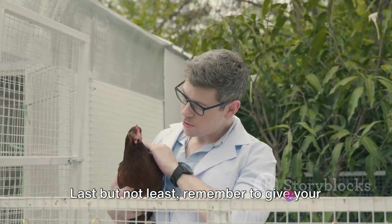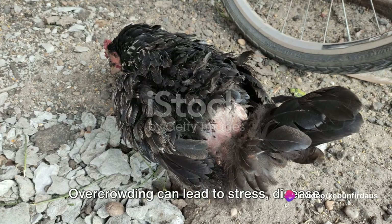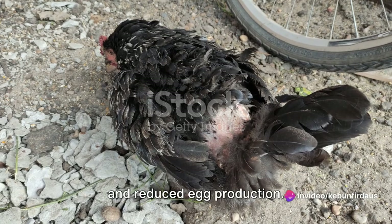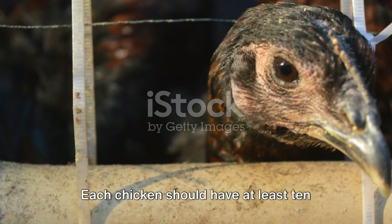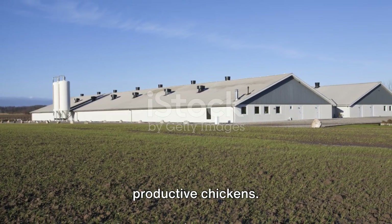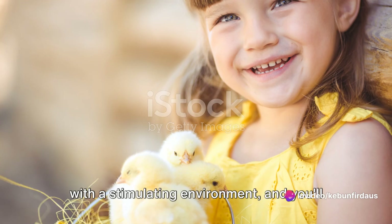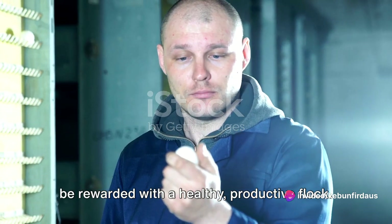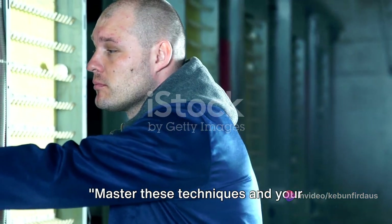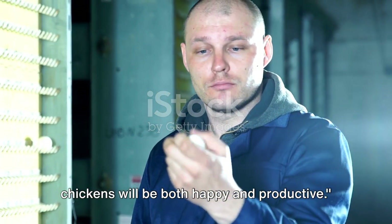Last but not least, remember to give your chickens plenty of space to roam. Overcrowding can lead to stress, disease, and reduced egg production. Each chicken should have at least 10 square feet of space. Also, keep in mind — happy chickens are productive chickens. Treat them with kindness, provide them with a stimulating environment, and you'll be rewarded with a healthy, productive flock. Master these techniques and your chickens will be both happy and productive.